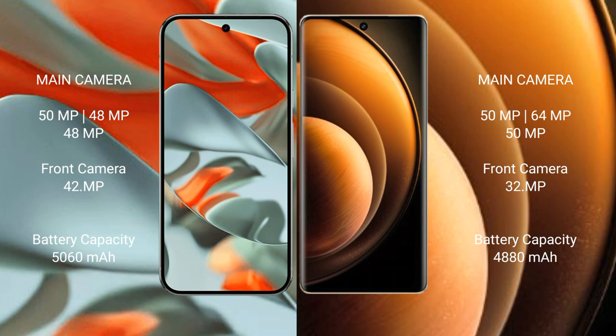Google Pixel 9 Pro XL has a 5006 mAh battery with 37W fast charging support. Vivo X100 has a 4880 mAh battery with 100W fast charging support.